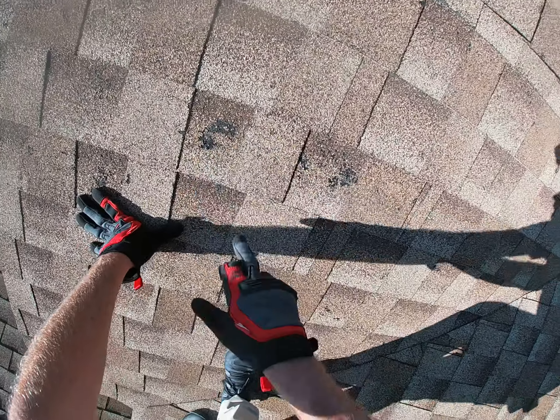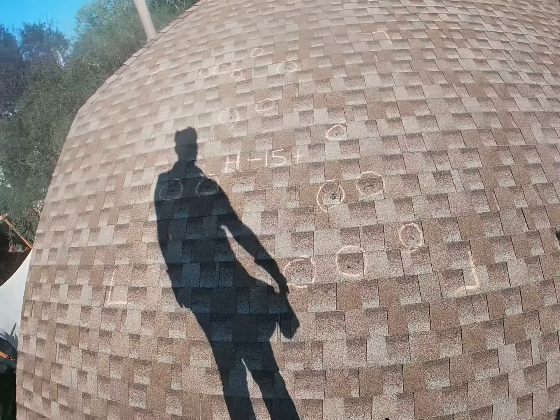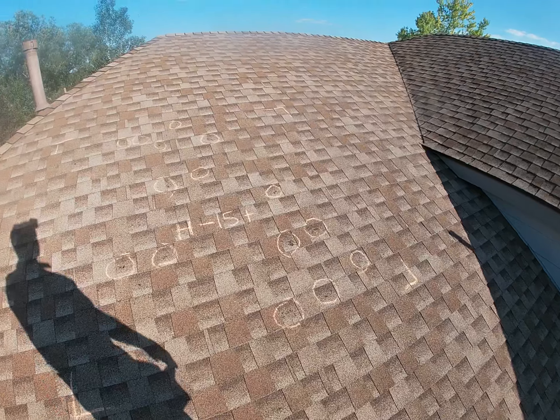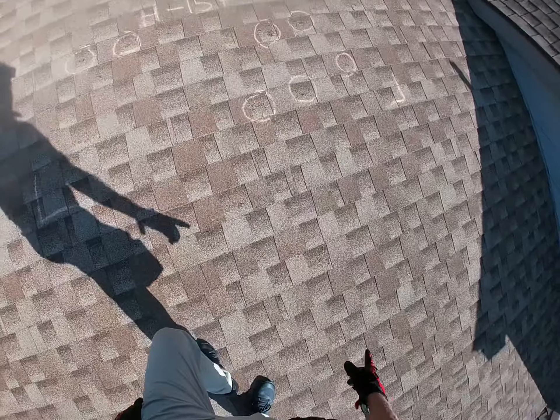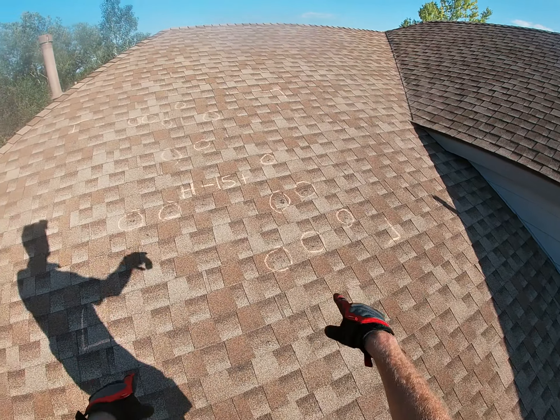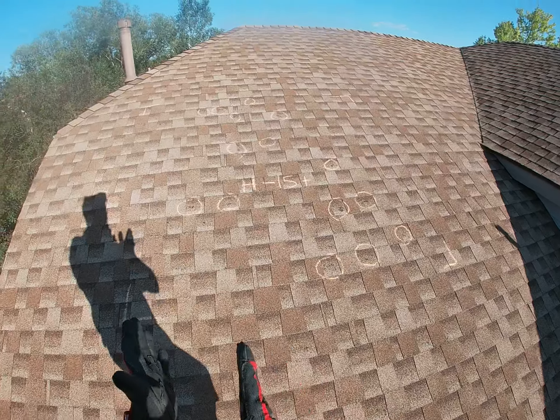You can see all over this first slope of your roof plenty of hail strikes — really easily identifiable. I mean, this is just really bad to where there's really just nothing left. Looks like somebody took a shotgun to your roof.